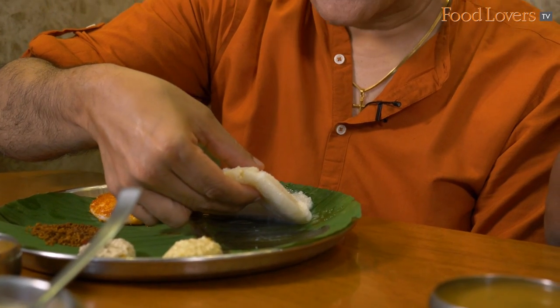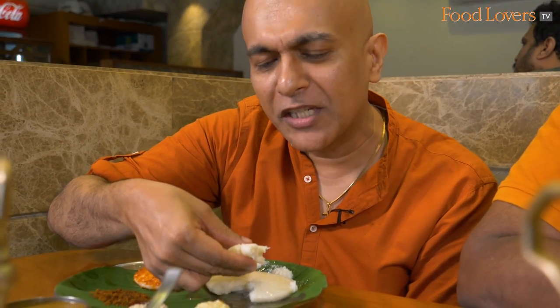Oh my goodness! I don't even need to exert any effort. This idli is so soft it's just breaking away just by the effect of gravity. That's how soft this idli is.